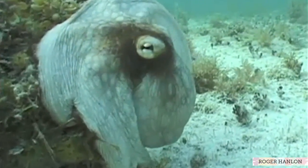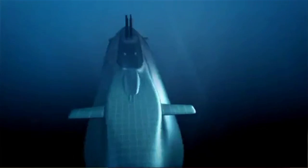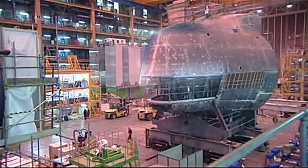An immediate application of the squid skin is coating the outside of an underwater vehicle, like a submarine, and allowing it to blend into the background so that it becomes a stealth submarine, for cameras and other prying eyes.